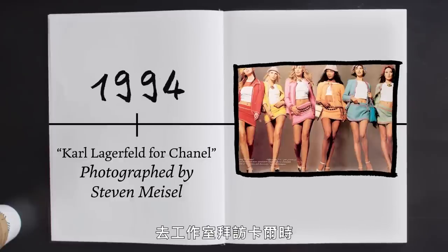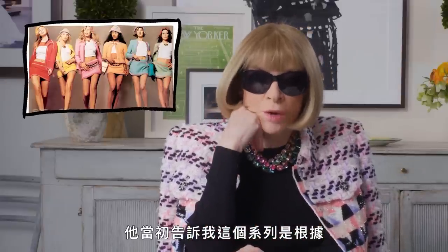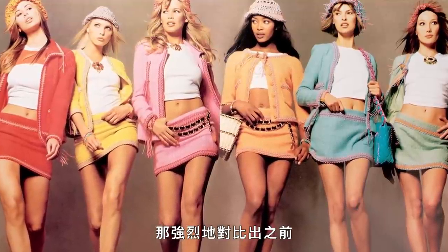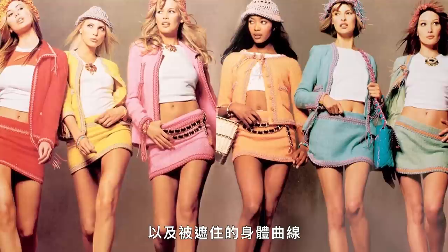When you would visit Karl in the studio, he would always have a huge array of colorful pencils. And he told me at the time that this collection was based on the colors of those pencils. And of course it was at a moment where everything went super short, super to the body — a dramatic reaction against the layers of grunge and bodies all being covered up.